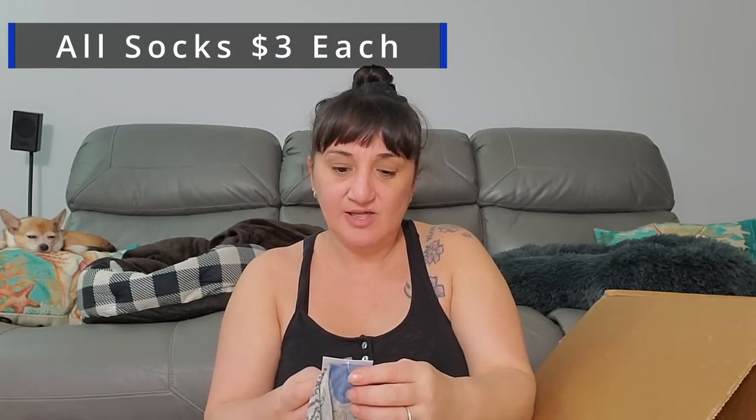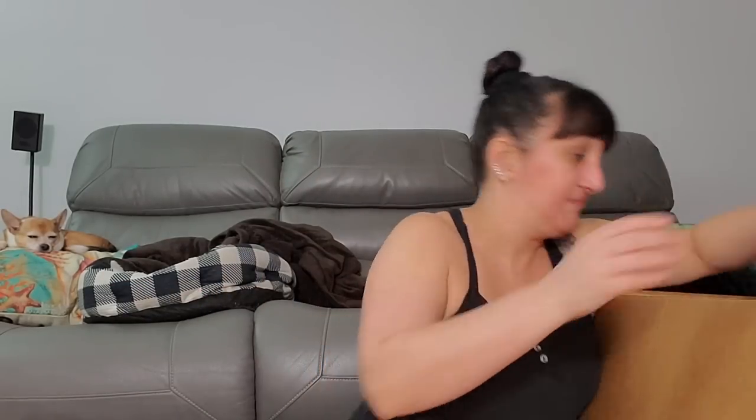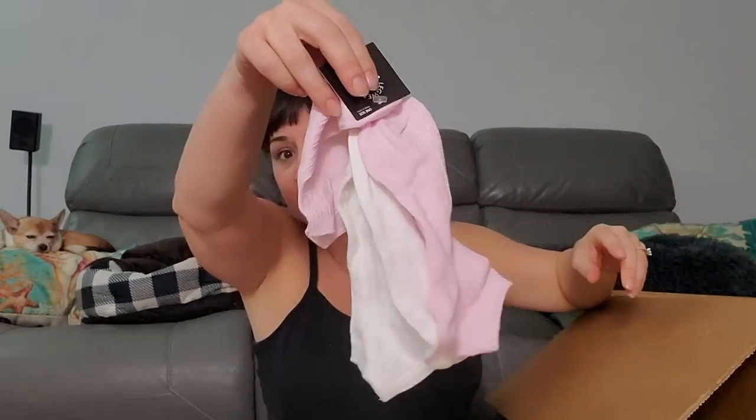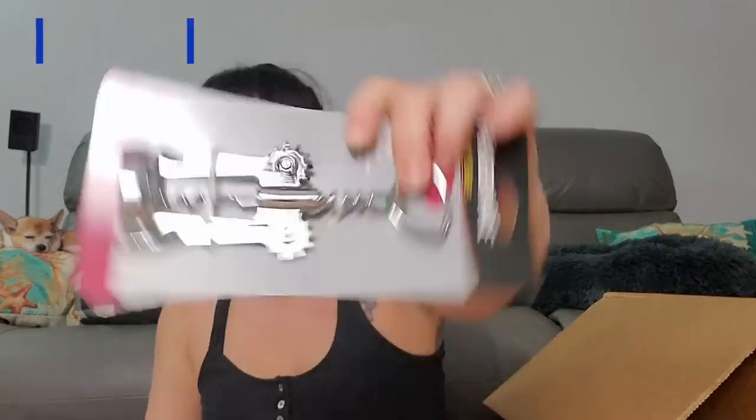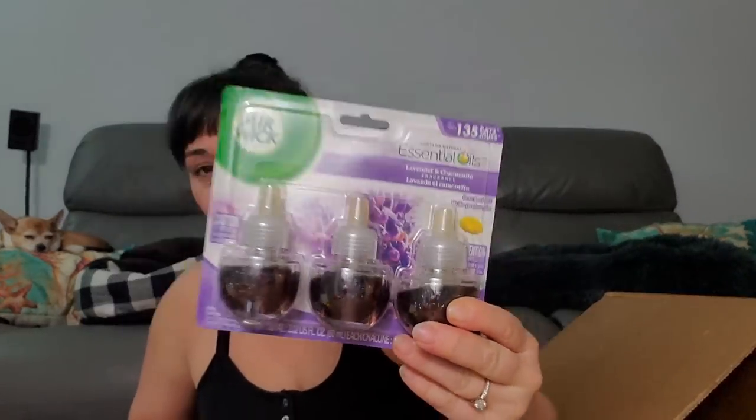Now we got some just random short socks — Legwear Essential socks, two pairs of those, and some Mo socks, and another duplicate of those socks. I sold a lot of socks at the flea market. We got one, two Fabriware wine openers — Fabriware is a good brand. We got Air Wick lavender and chamomile — I wonder if these would fit in the one I got from the Dollar Tree, because Rob loves lavender.